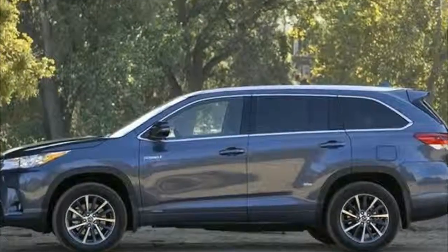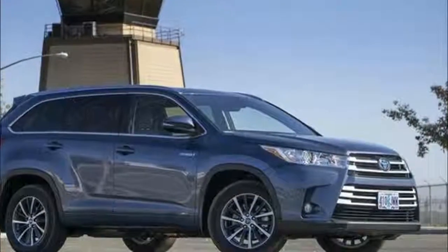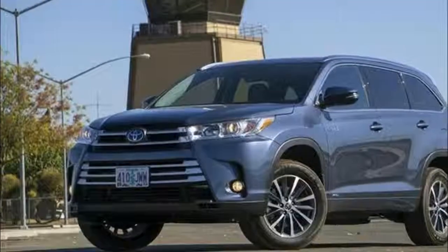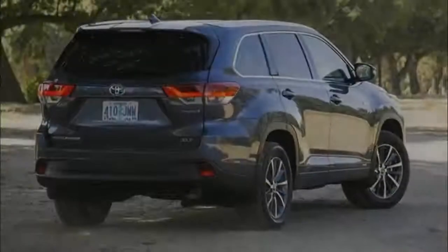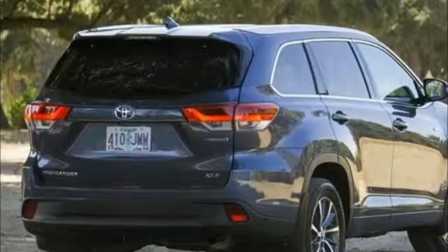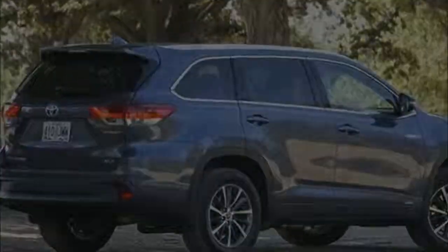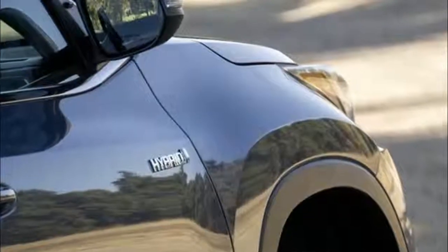All Toyota Highlanders drive well, though the V6 is the worthwhile choice. The 2018 Toyota Highlander comes in three primary powertrain flavors. This crossover rides well and the V6 found in most Highlanders is strong, but a point has been deducted for the milquetoast base four-cylinder, bringing the performance score to a 6 out of 10 overall.